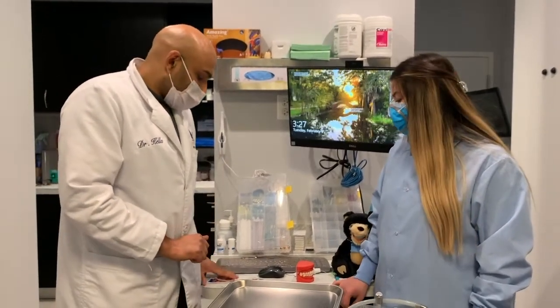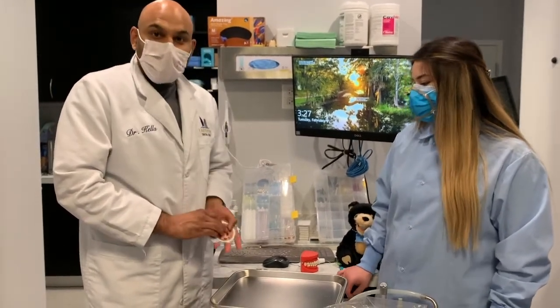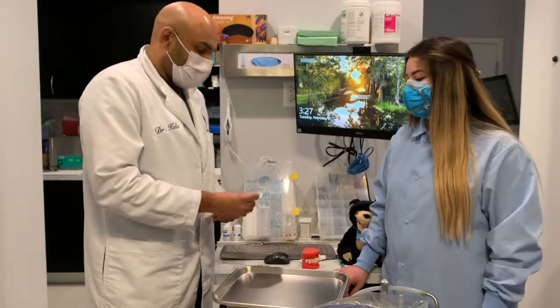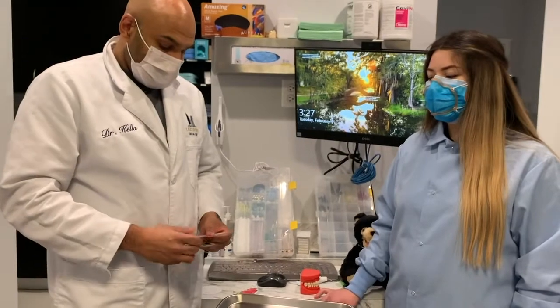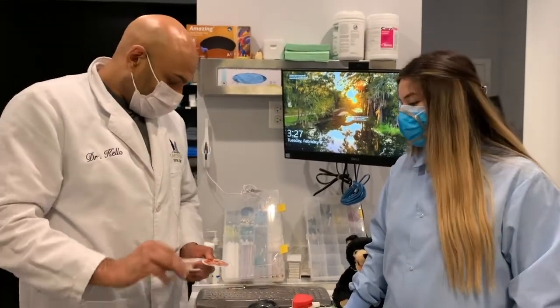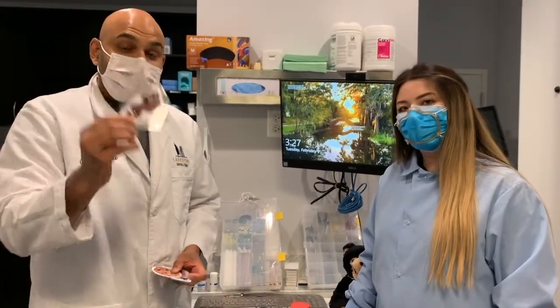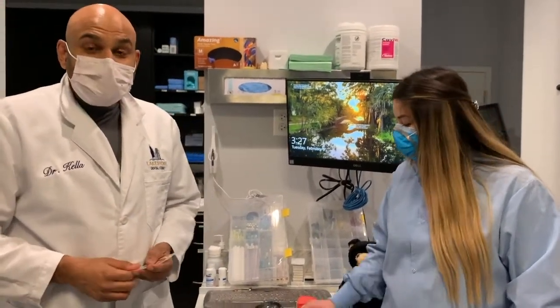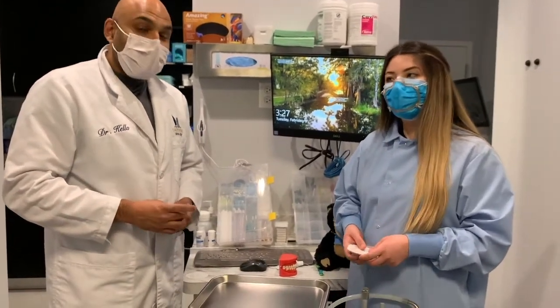Let's show you some examples of foods that have a lot of sugar that we should only have a small amount of. What do we have here? Soda — we shouldn't have soda. Candy. And we have chocolate. So sugary foods like candy, chocolate, and soda are things we should try to avoid.